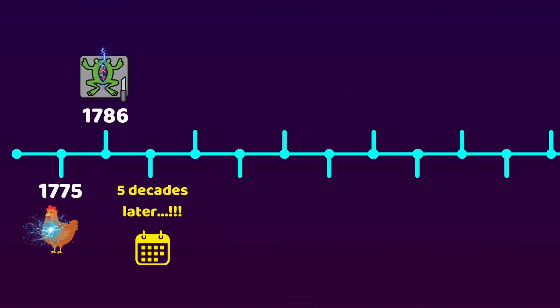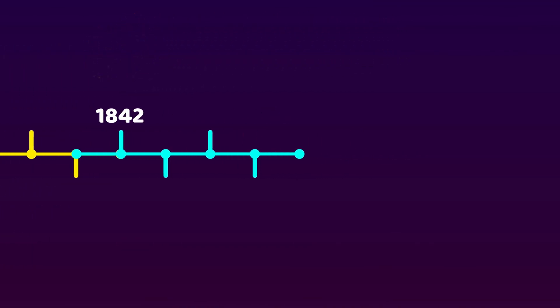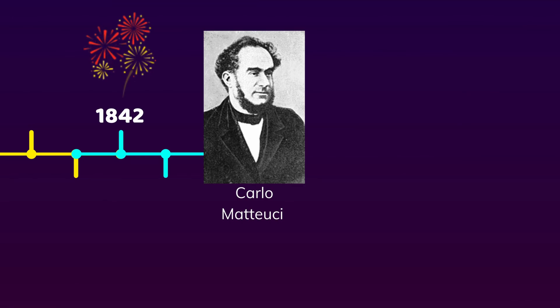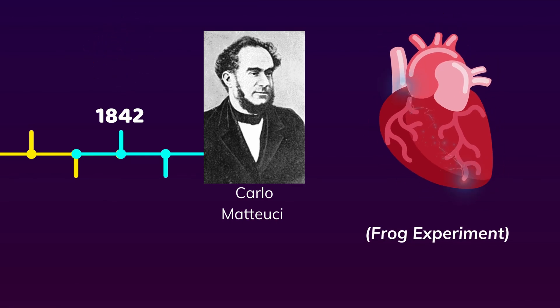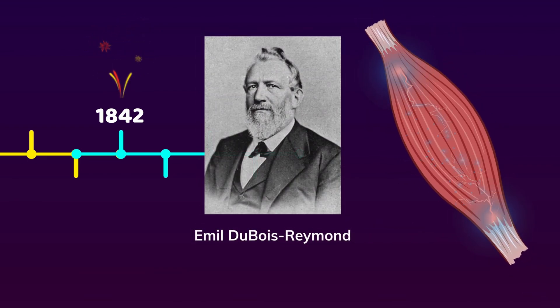But not until five decades later did research about cardiac electricity show up. In 1842, Italian physicist Carlo Matteucci demonstrated the relationship between cardiac contraction and electric current, which was later generalized to muscle contraction by Emil du Bois-Reymond, and set the stone for electrophysiology research.